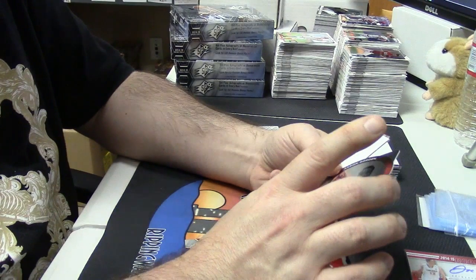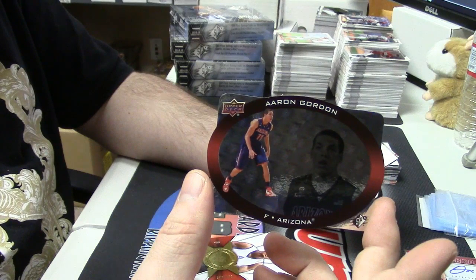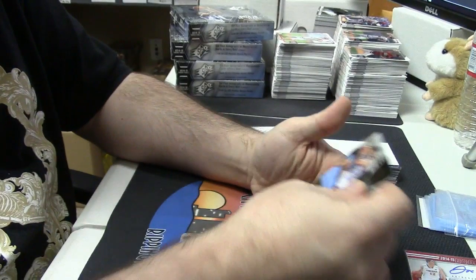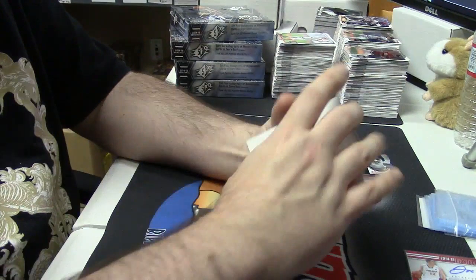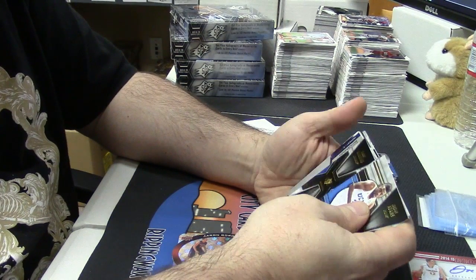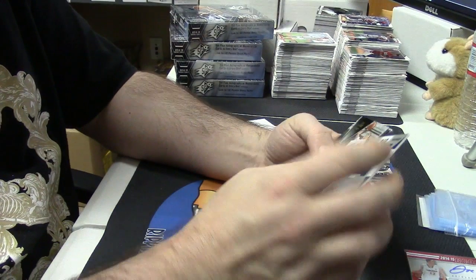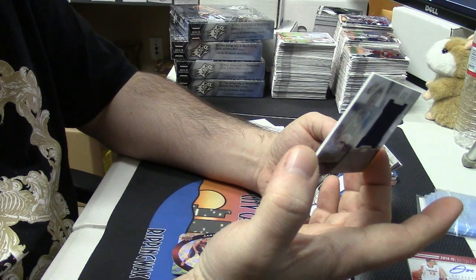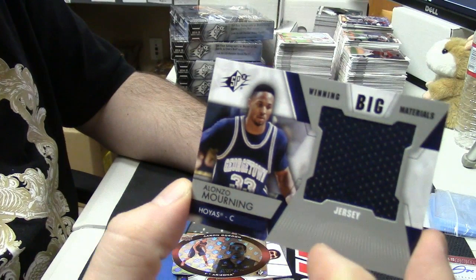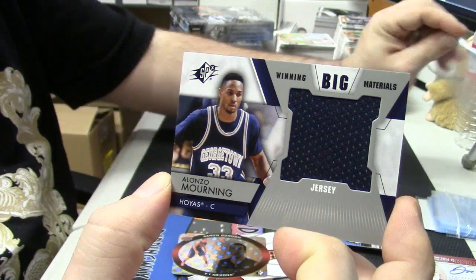More die cut action — nice looking cards, Aaron Gordon. More blank inserts. Something for the Georgetown Hoyas. Then an Alonzo Mourning jersey card.